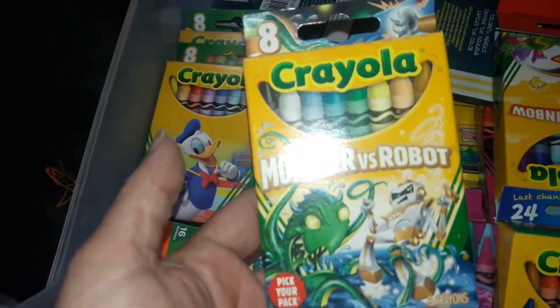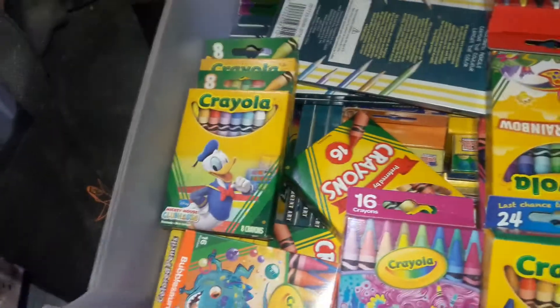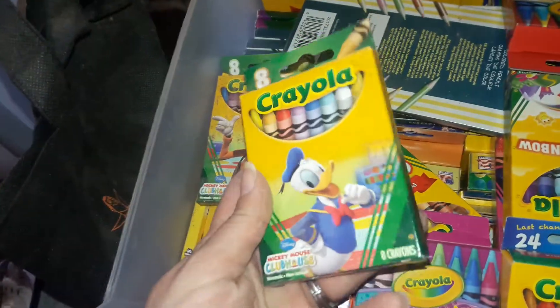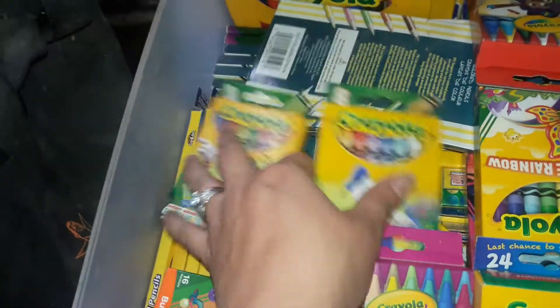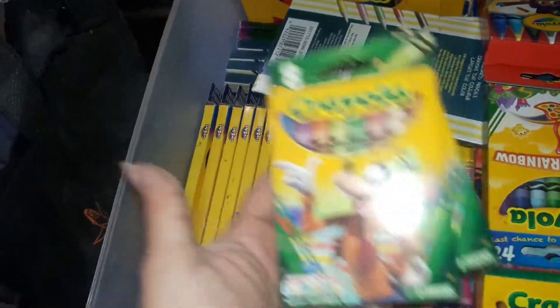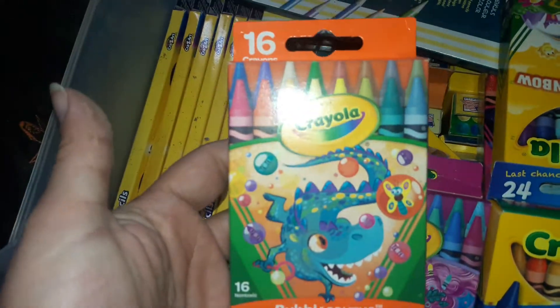We have this one — Monster vs. Robot. This Donald one actually came in the pack with the Mickey Mouse ones, it came in like a three or four pack. And then we have the Goofy one — I think it was a three-pack.